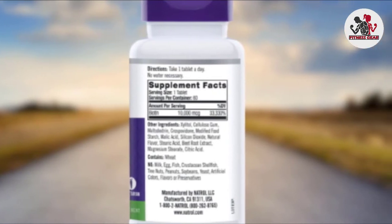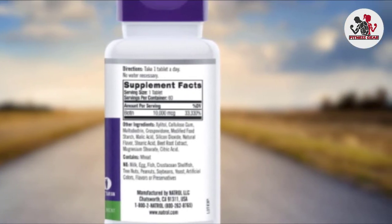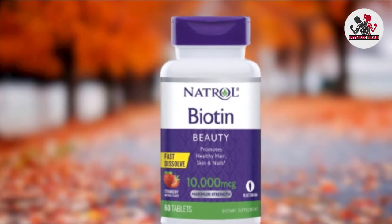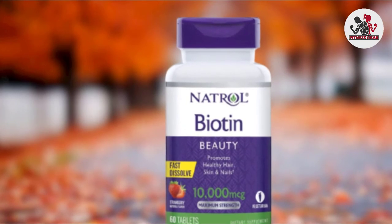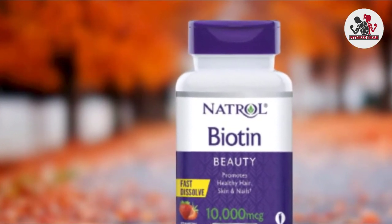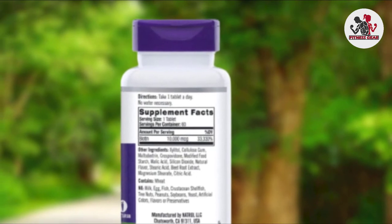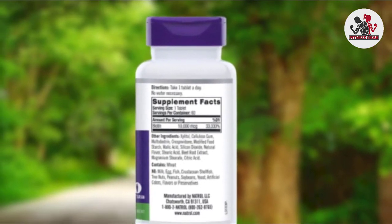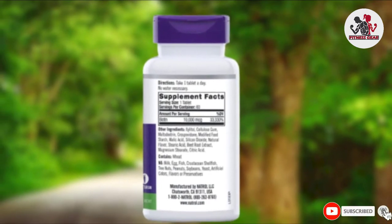The supplement is free from milk, eggs, fish, artificial colors, flavors, and preservatives. Natral suggests that taking a biotin supplement may increase overall energy, as vitamin B7 helps support the metabolism and assists in the conversion of food into energy. For best results, the brand recommends taking one tablet a day, with or without water.